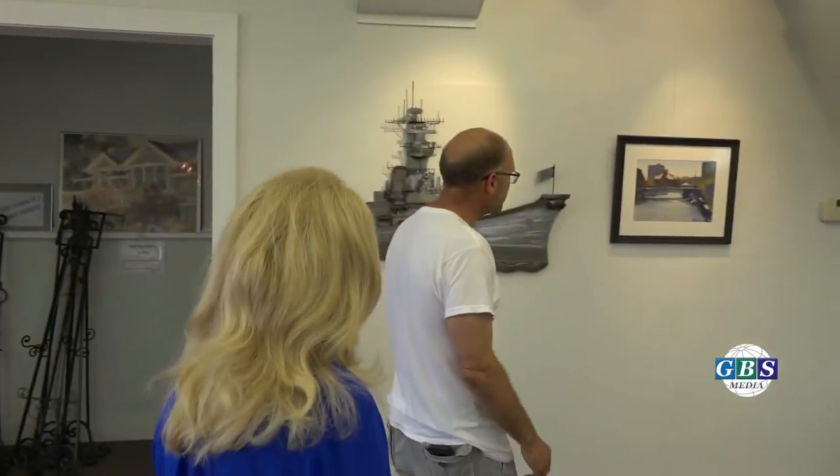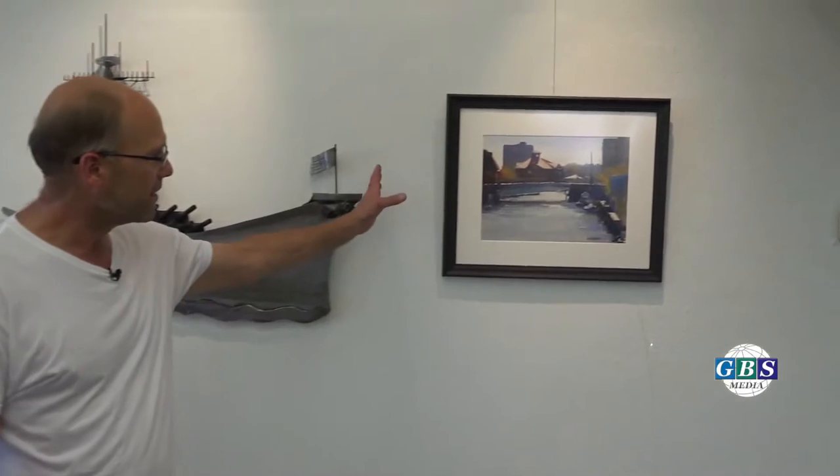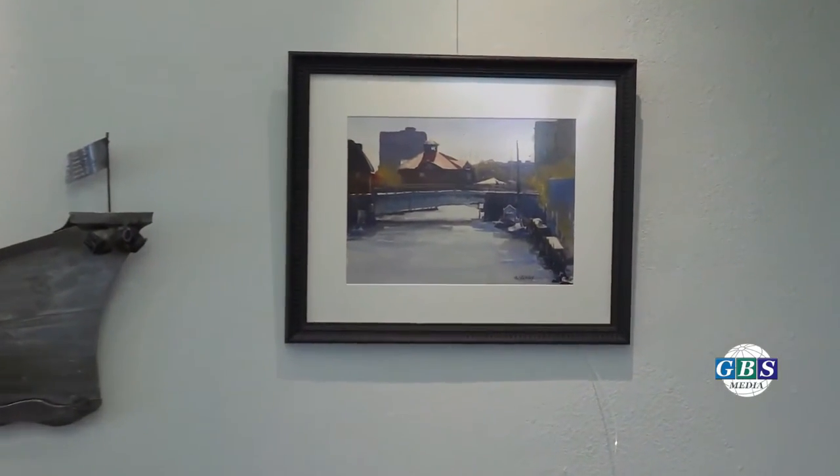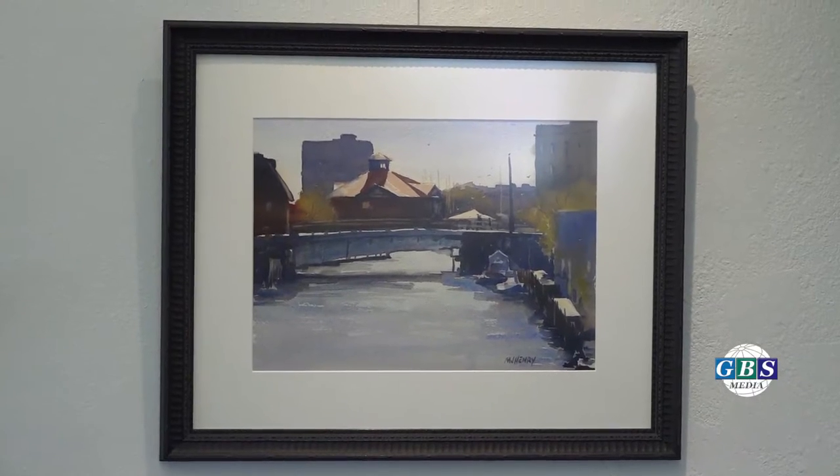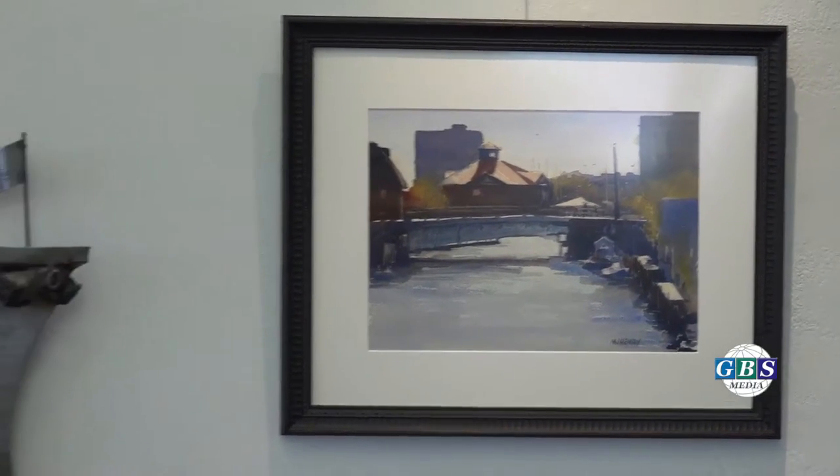One of my favorites right here is from the 10th Street Bridge. I love to paint light at all different times during the day, but I love mornings especially. That's a view of the Yacht Club downtown. I just love the way the light kind of leads in there and the soft atmospheric effect that watercolor can give us.